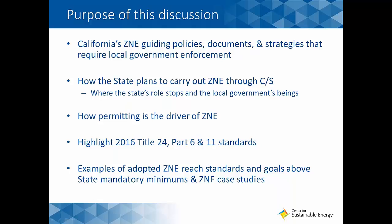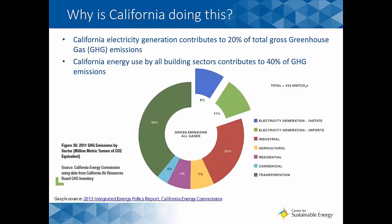We'll also look at examples of adopted ZNE reach standards and goals above state mandatory minimums and point you toward several ZNE case studies. So first, why is California doing this? Making invisible problems visible is the best way I can demonstrate why California is so focused on improving energy efficiency.